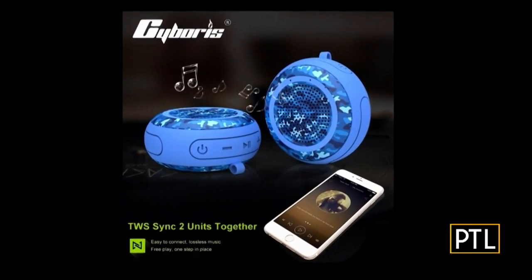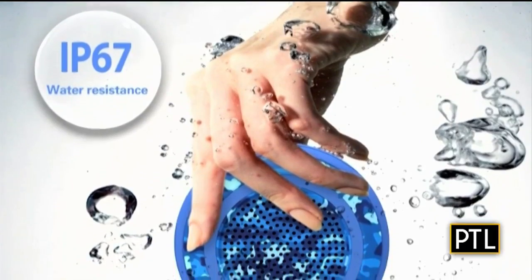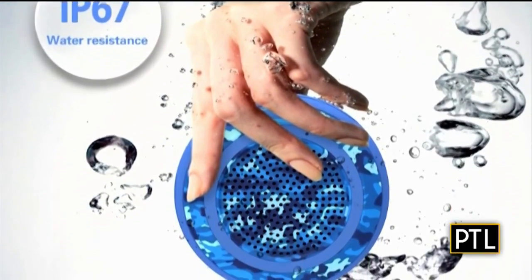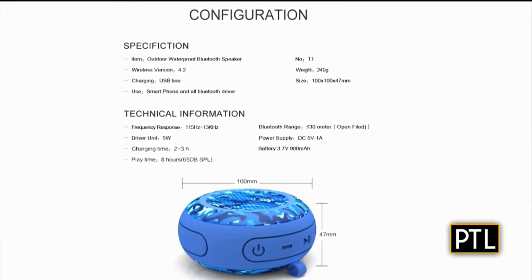Turn your gathering into a party with a good waterproof speaker. The Sybaris IPX7 waterproof outdoor Bluetooth speaker is an inexpensive option and super durable and portable.